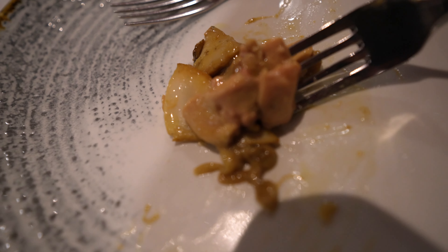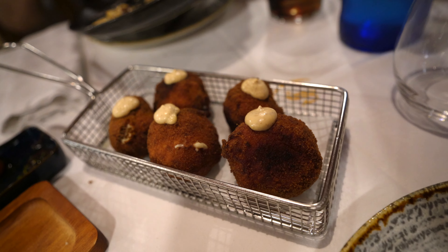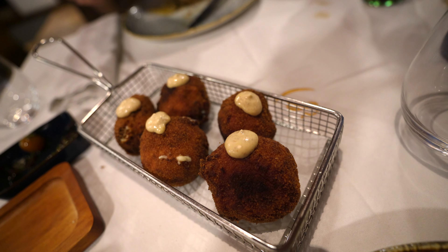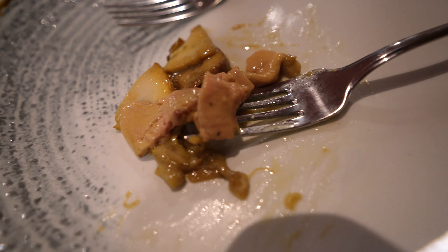I believe this is the foie gras right here. Look at that. The foie gras is amazing — fatty duck liver, really soft, gelatiny. When you bite into it, it's like a salty pop. Can't get enough of that mushroom with the foie gras.